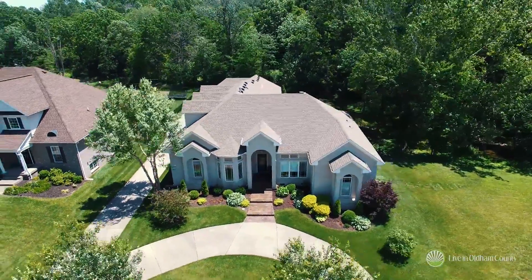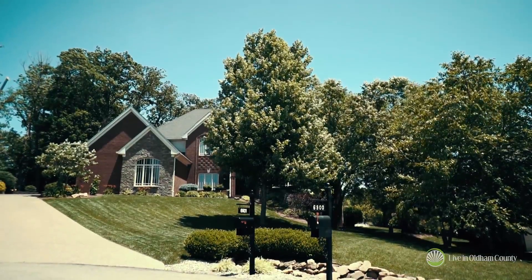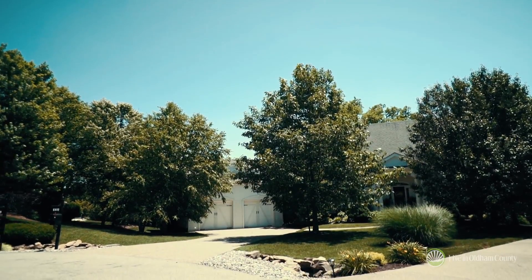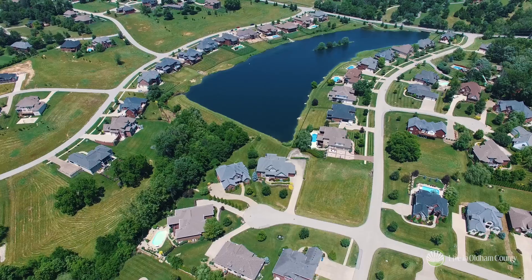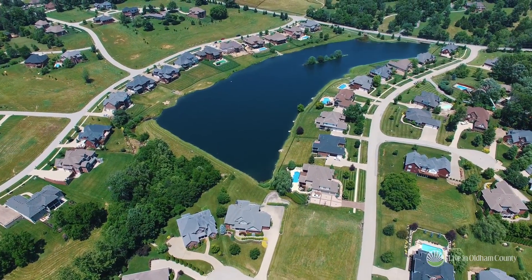We're right next to a very successful neighborhood called Britwood that has been doing wonderfully in the last few years. We share the same basic location and a very similar price point, and one advantage that Summerfield does have are larger home sites and a nice collection of home sites available now as well.